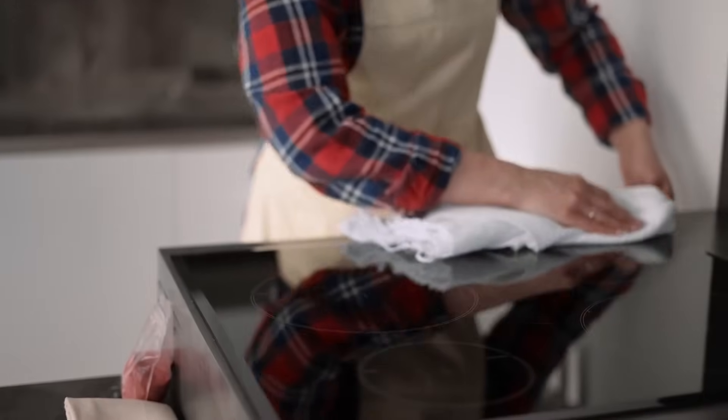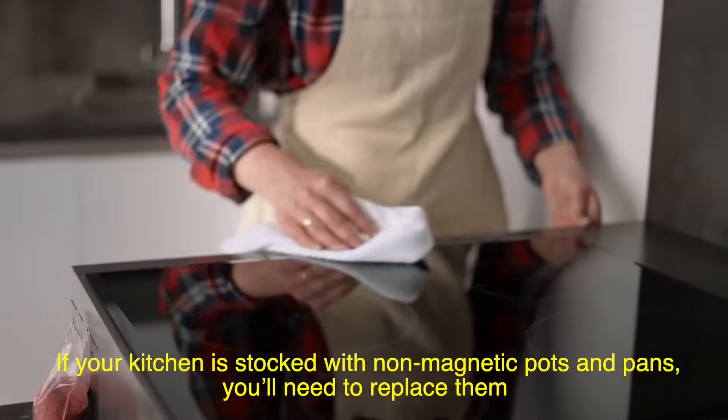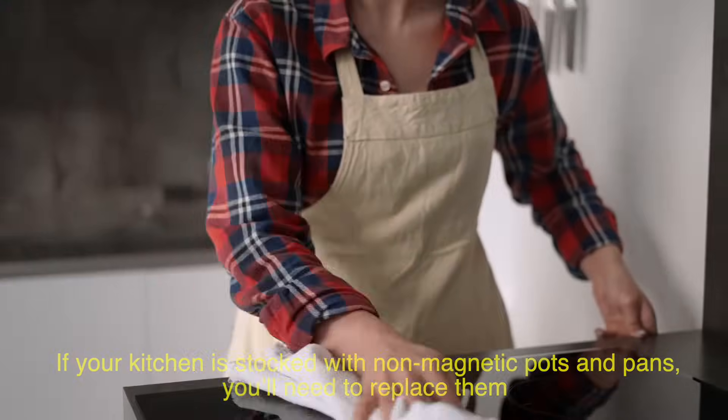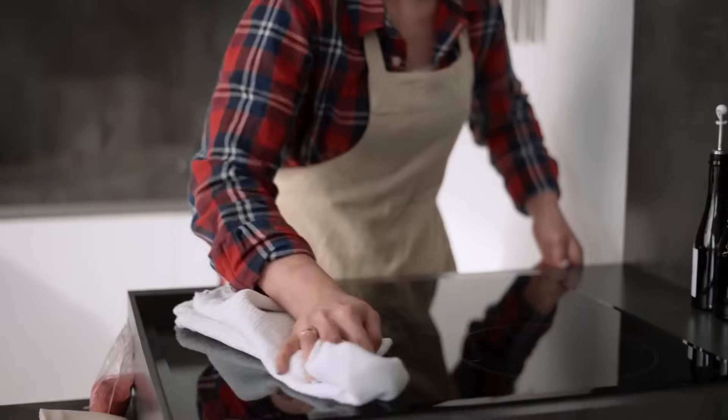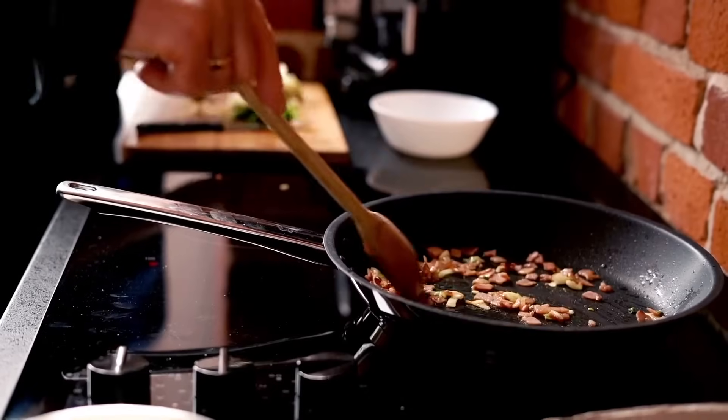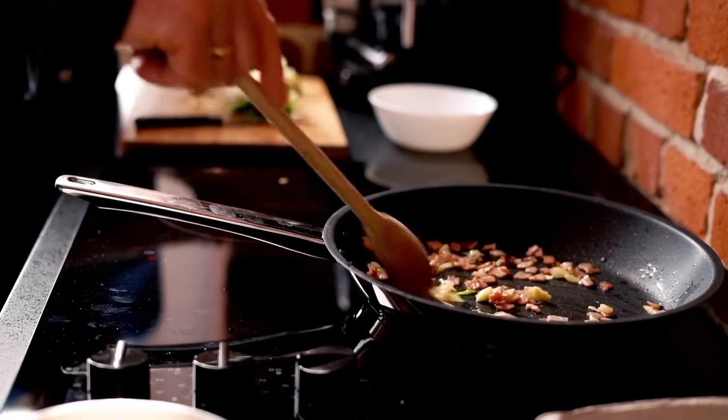Then there's the cookware issue. If your kitchen is stocked with non-magnetic pots and pans, you'll need to replace them. This can feel inconvenient, but many high-quality induction-compatible cookware sets are available today. Think of it as an opportunity to refresh your kitchen gear.